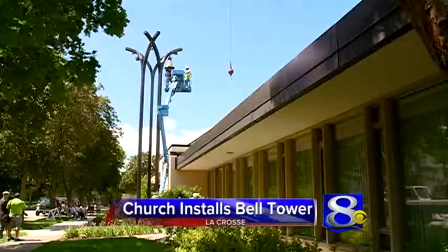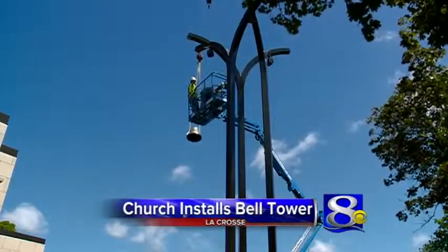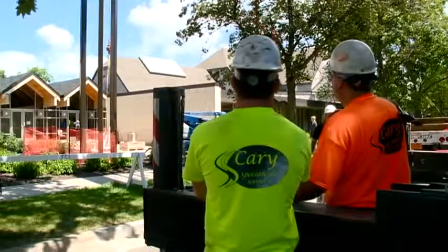An area church is putting the final touches on a nearly 3-and-a-half million dollar remodeling project. English Lutheran Church of the Holy Trinity in La Crosse is installing a new 40-foot bell tower on top of its building. The bell tower is the final piece to the church's remodeling project, which started back in 2012.